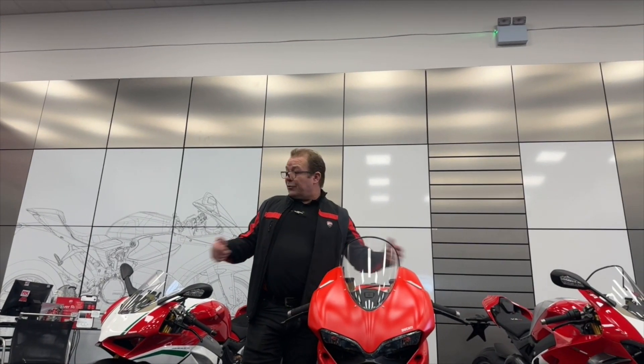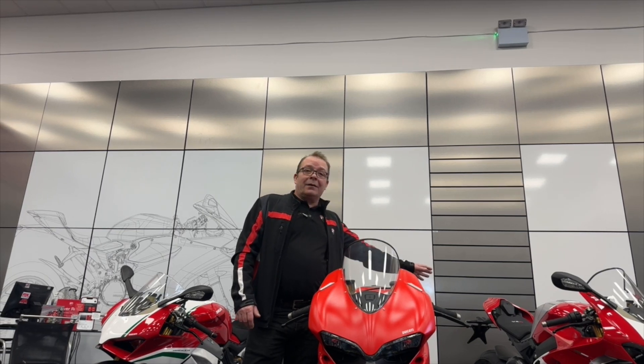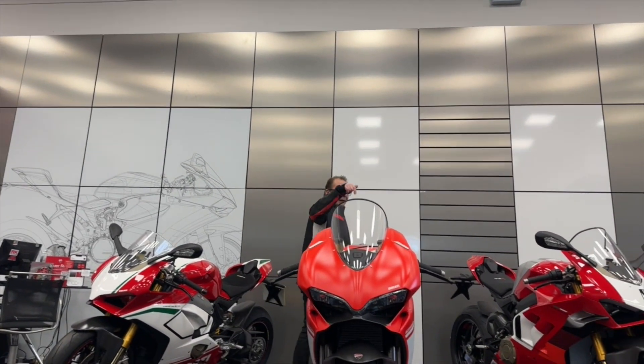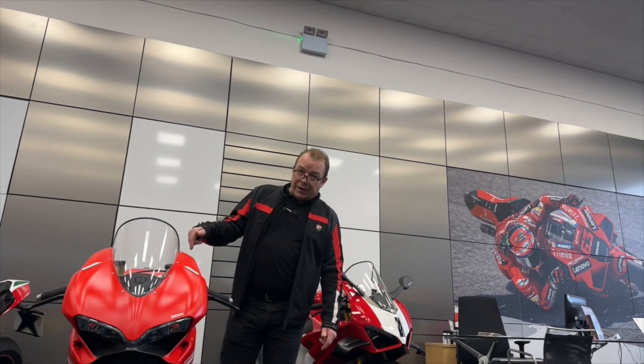I thought it was probably time we did a quick video on three fabulous collectibles we currently have in stock. We have the V4R, brand new, unregistered — what an absolute pinnacle of the Panigale that is. We then have the Superleggera 2, unregistered, zero miles and number 212 of 500 ever.